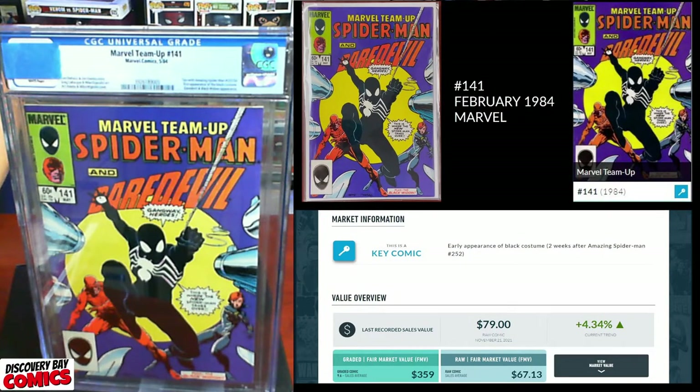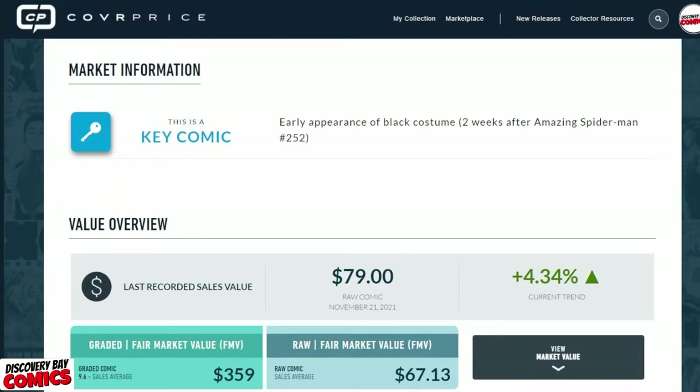Next up, we've got Marvel Team-Up issue 141, originally published in February of 1984 from Marvel Comics. This is a key comic because of an early appearance of the black costume — two weeks after Amazing Spider-Man issue 252. The last recorded sale was a raw at $79 on November 21st. The raw has an FMV of $67, and a 9.6 has a graded fair market value of $359.